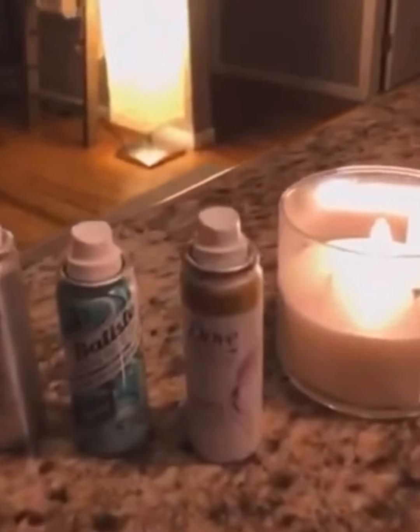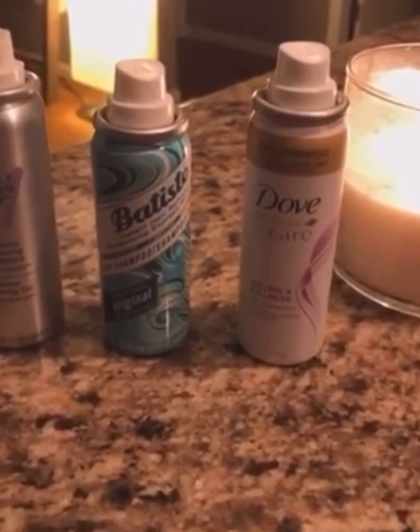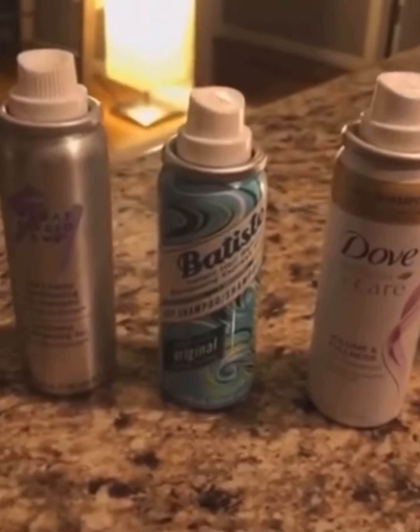So stay tuned. I'm going to show you guys a little experiment with two other really popular brands of dry shampoo that you might actually have in your cupboard right now. I'm not going to name the names of these brands, but we have these two and then MONAT's dry shampoo.